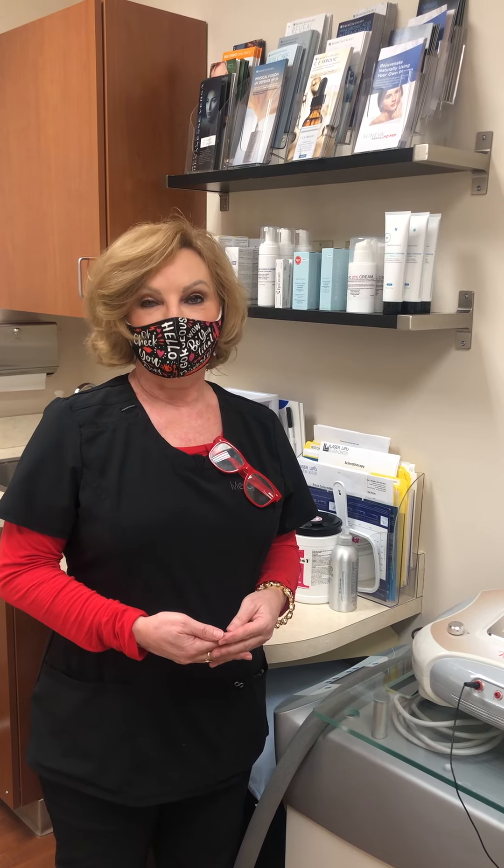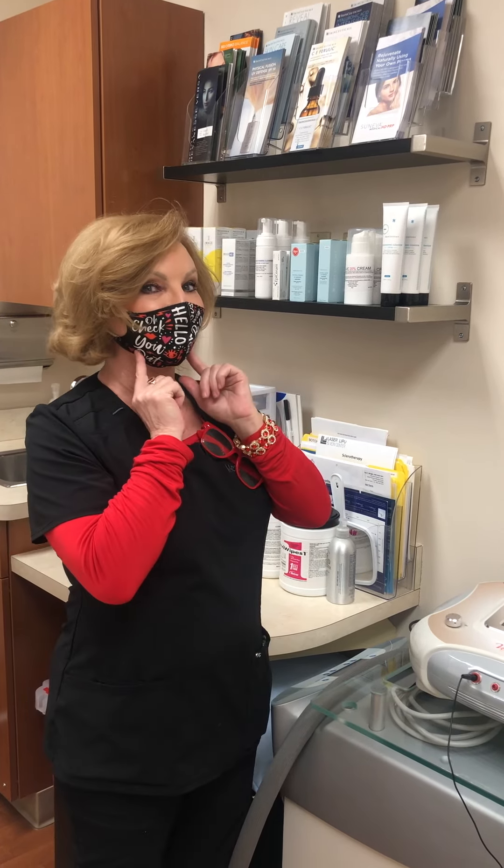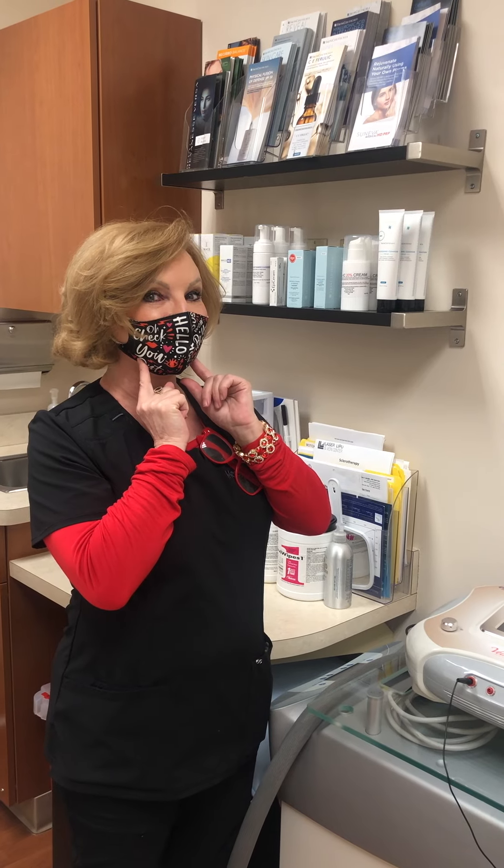Radiesse is ideal for bony structures — temples, cheeks, the chin. If you want a jawline and you've never had one, I can give you one. We also have bio-stimulators, and there are several out on the market today.